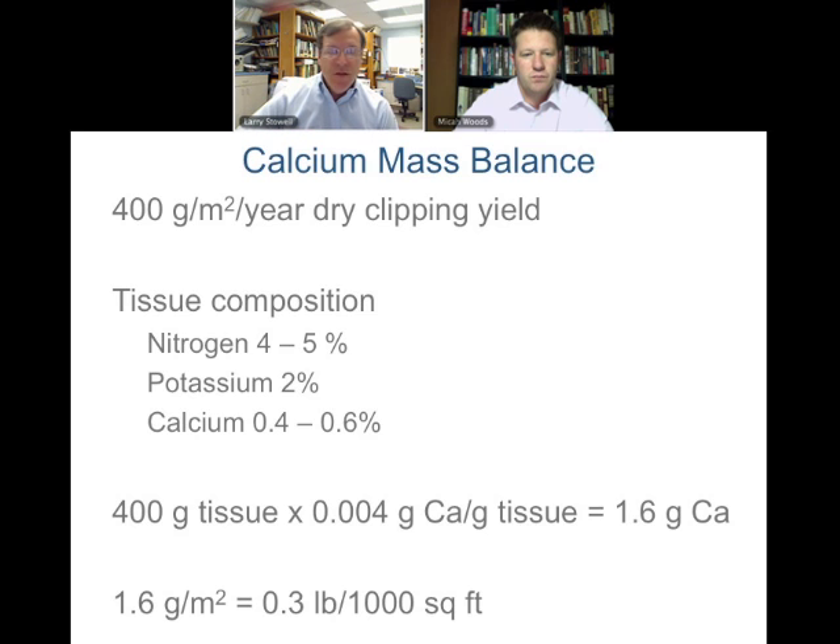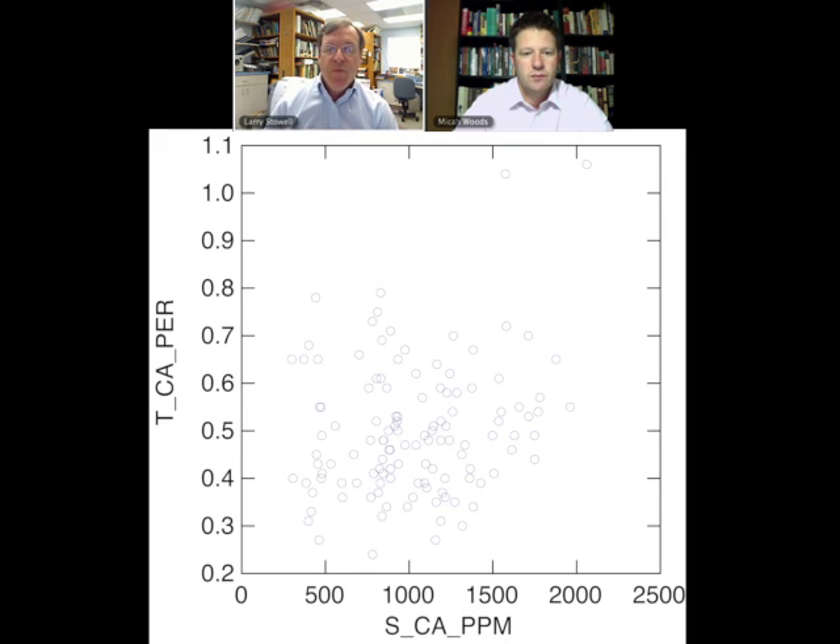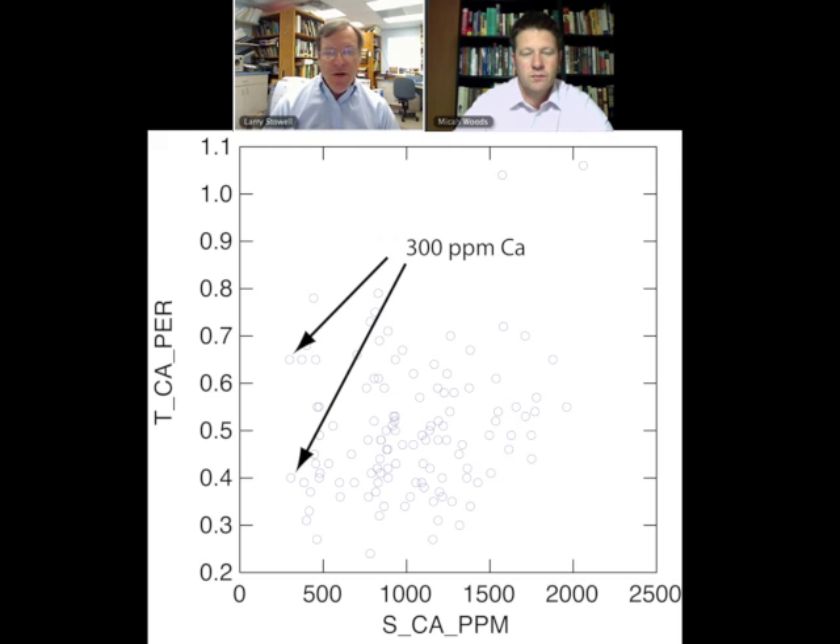So what Mike and I did was go back and look at some of the PACE data — soil calcium in parts per million on the x-axis and tissue calcium on the y-axis — and there's really no correlation between those values. Even at the lowest levels, around 300 parts per million, the tissue calcium range goes from 0.4 to almost 0.65 percent. We're really not seeing any soil-tissue interactions, and we don't see it in the literature anywhere either.